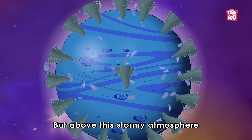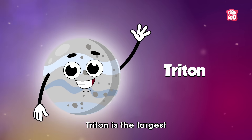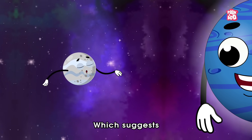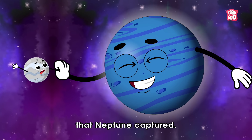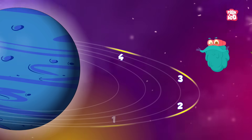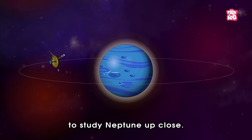But above this stormy atmosphere, lies a serene set of rings and moons. Out of its forty known moons, Triton is the largest and the only large moon in the solar system that rotates in a direction opposite to Neptune's rotation, which suggests that it may once have been an independent object that Neptune captured. It has at least five main rings and four prominent ring arcs, which we know according to the data captured by NASA's Voyager 2, the first and only spacecraft to study Neptune up close.